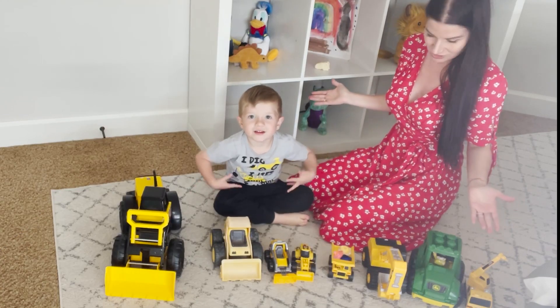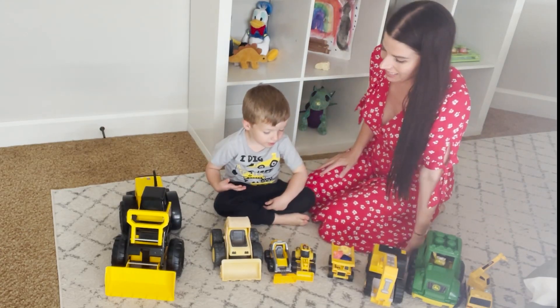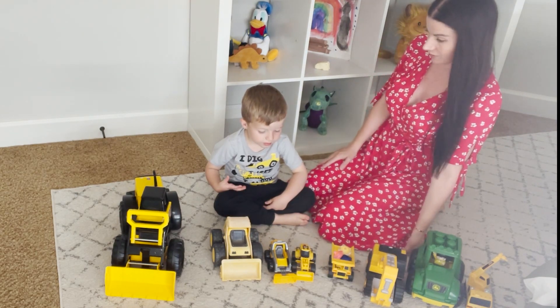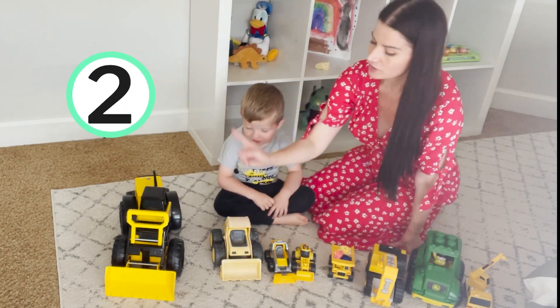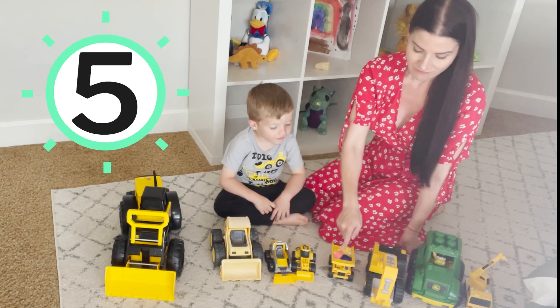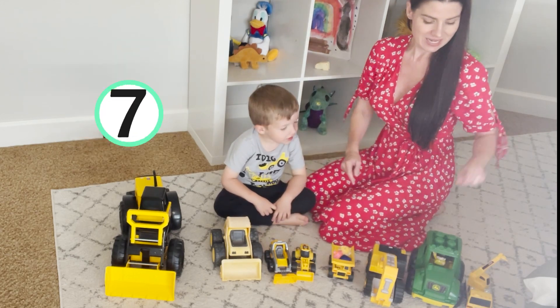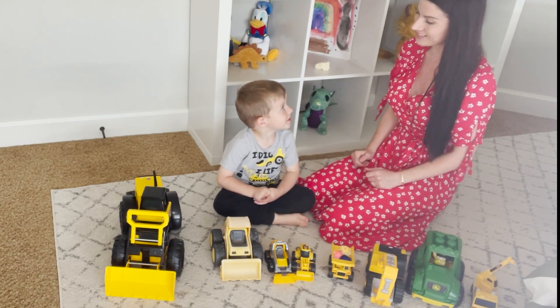Look at all these construction vehicles that we played with today! Let's see how many there are — do you want to count with me? Ready? One, two, three, four, five, six, seven, eight — eight construction vehicles!